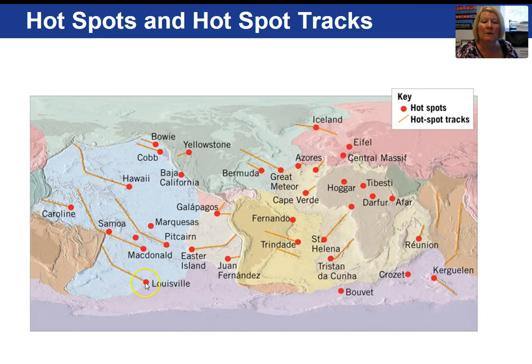This image shows hot spots and the general trend of plate movement. The red spots are the hot spots, and the trends show where the plates are moving. The Yellowstone hot spot indicates the North American plate has moved toward the west-southwest, while Hawaii shows movement to the northwest.